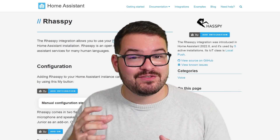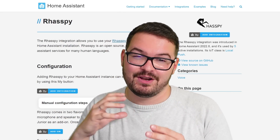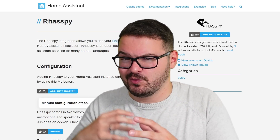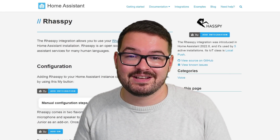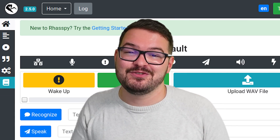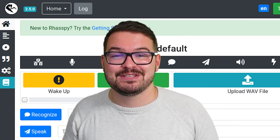Rhasspy comes in two different flavours: you've got Rhasspy Junior which is more of your plug and play setup, and then you've got the full blown version of Rhasspy which allows you to do all the tweaking and playing around with the configs. If Rhasspy sounds interesting to you and you'd like to see me cover it in a future video then do let me know in the comments below.